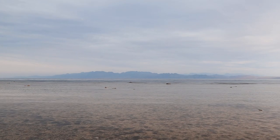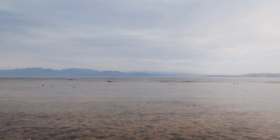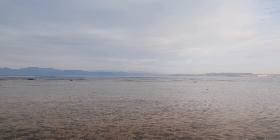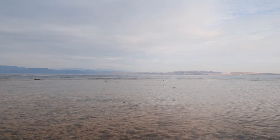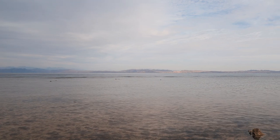You can never get bored next to the sea — it's always changing. Sometimes it's rough, sometimes it's calm. And by the way, those mountains on the other side are Saudi Arabia.